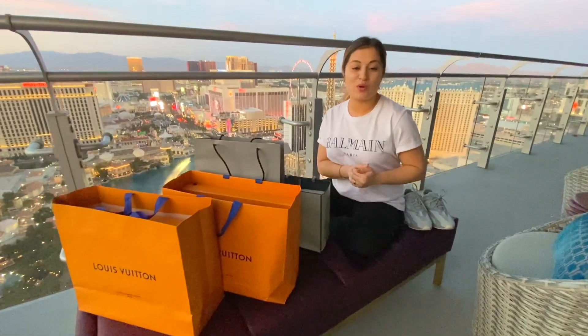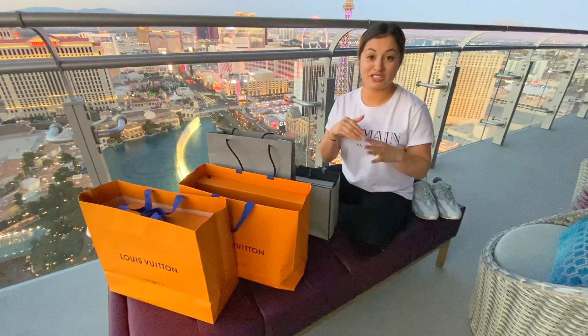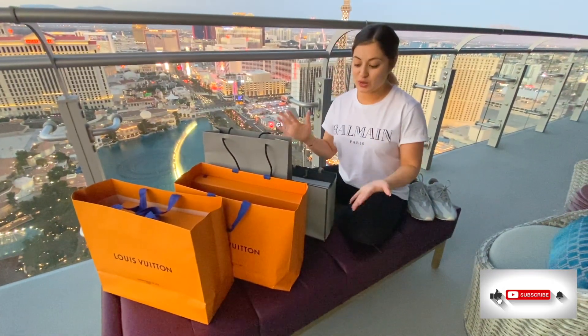We are still here in Vegas and of course we had to do some shopping. This is like the best place to do that — they have a bunch of flagship stores. I just wanted to quickly show you guys my little haul.